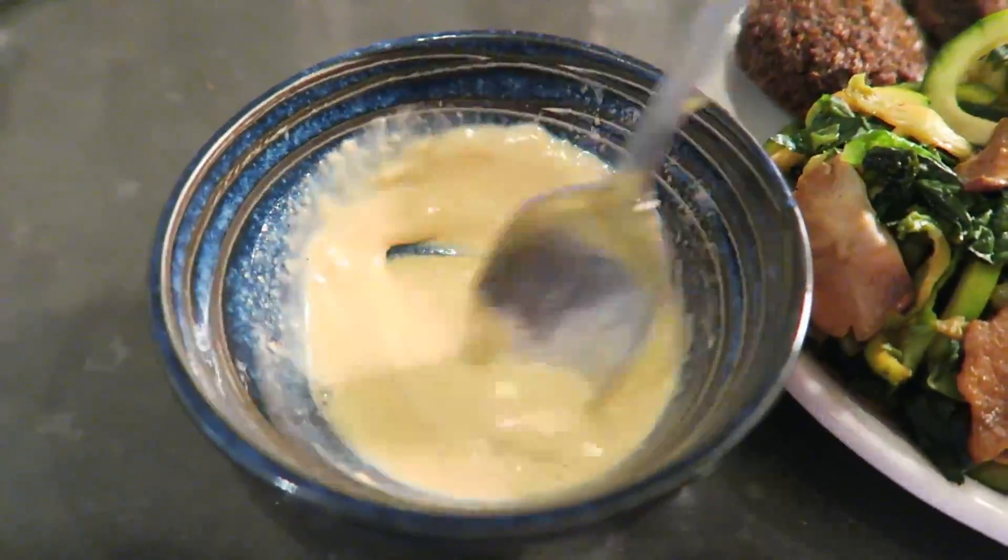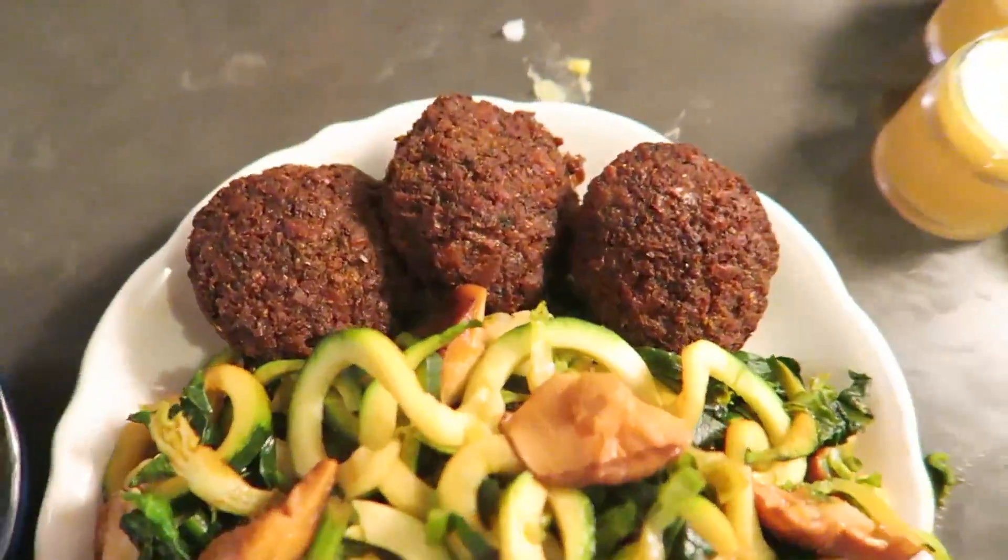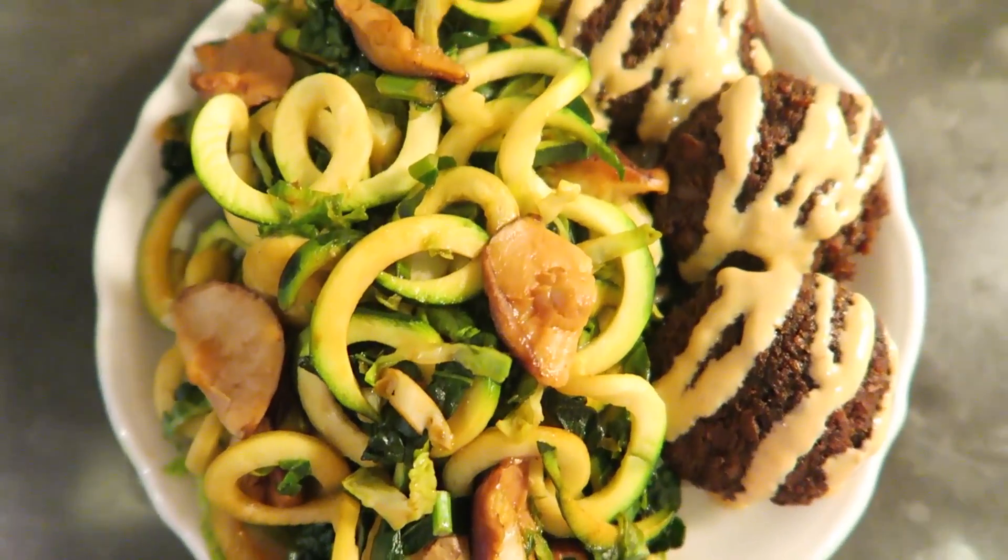I whisked together some tahini, lemon juice, and garlic powder and put this over some falafel that I found at Whole Foods.